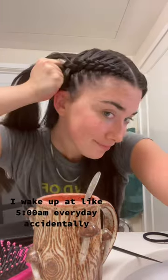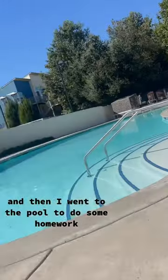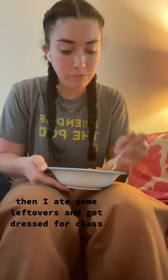My class doesn't start till one, but as y'all know, I wake up at like 5 a.m. every day accidentally, so I was up. Got the hair laid, and then I went to the pool to do some homework, trying to get that last little tan in before the sun finally goes away. Then I ate some leftovers, and I got dressed for class.